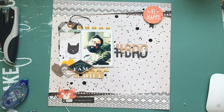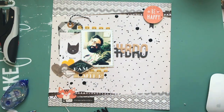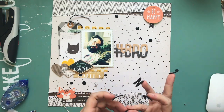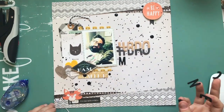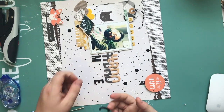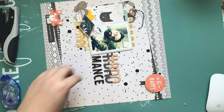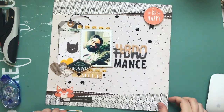Then I'm going to use Dear Lizzie foam thicker letters for the rest of my title. I know this layout looks like it took a really long time, and it did — but most of that was just my indecision, because really there's not a whole lot to it. It's a very simple, tried-and-true layout design. Picture in the middle and then pieces on the top and bottom — something I do quite a bit to ground everything so it doesn't look bare.